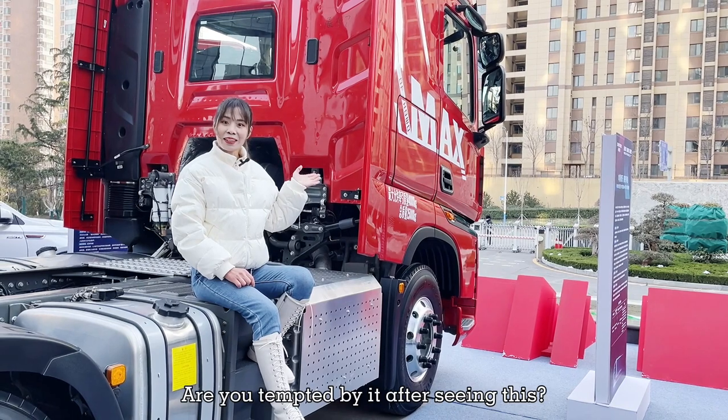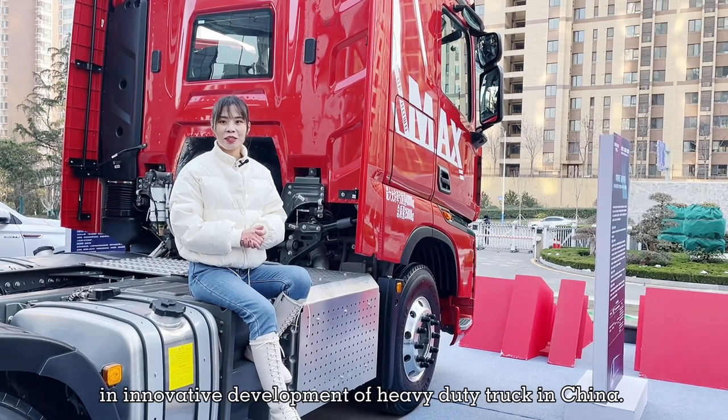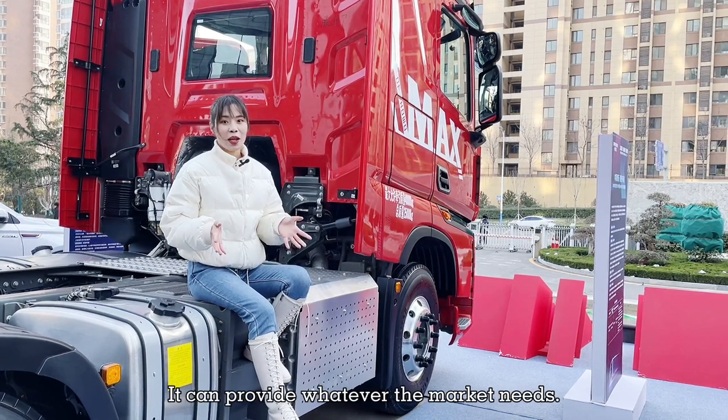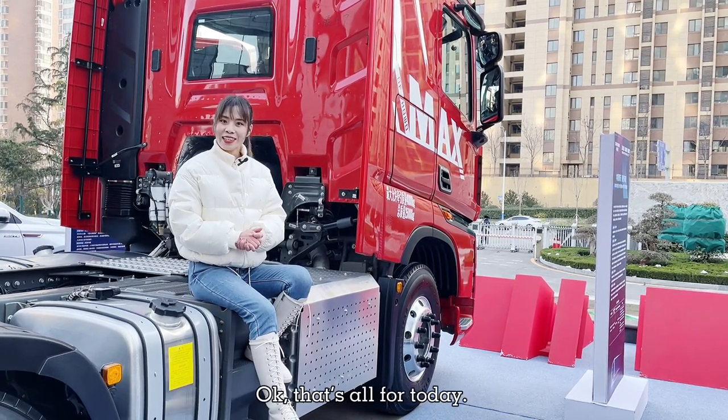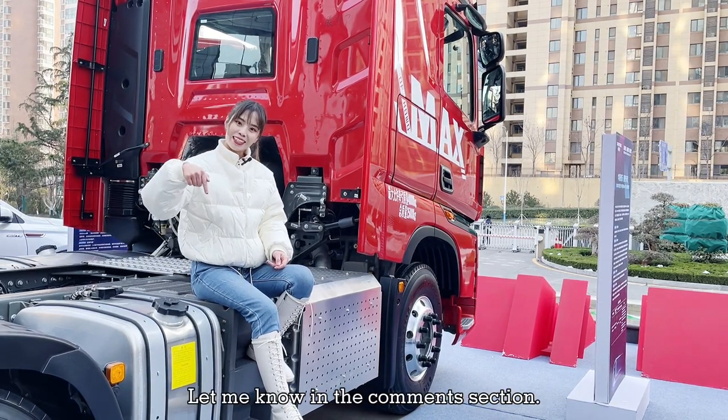Are you tempted by it after seeing this? Sinotrack is definitely a pioneer in innovative development of heavy duty trucks in China — it can provide whatever areas of the market need. That's all for today. What else do you want to know about Shanghai and China? Let me know in the comment section.